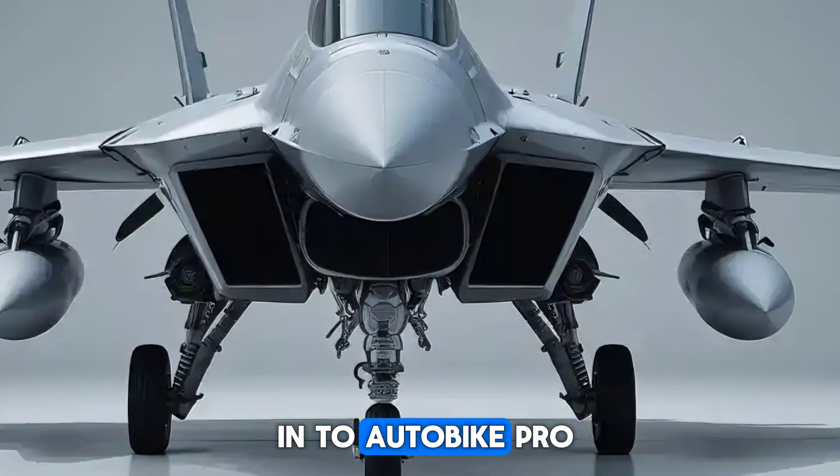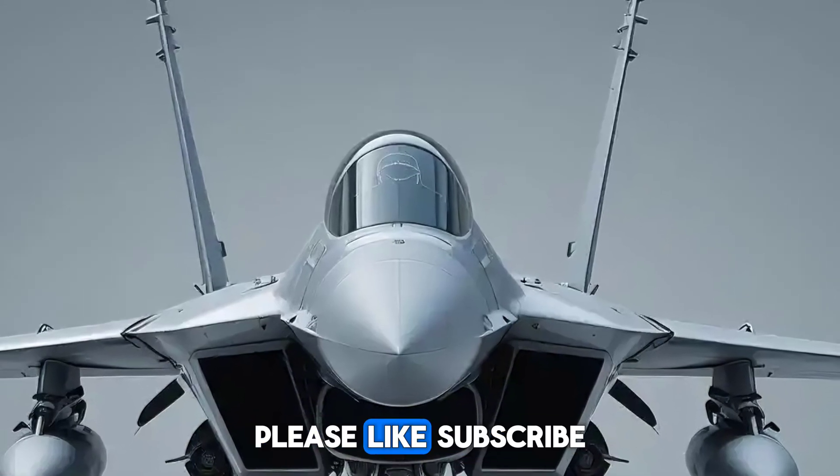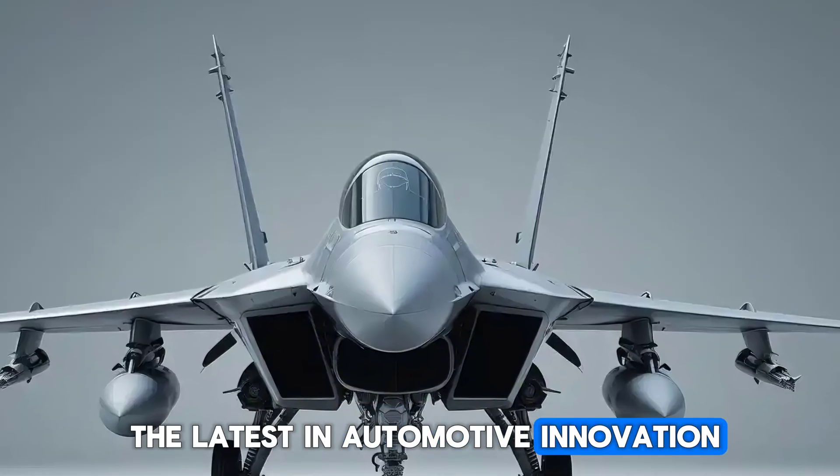Thank you for tuning in to AutobikePro. If you found this overview insightful, please like, subscribe, and hit the bell icon for more updates on the latest in automotive innovation.